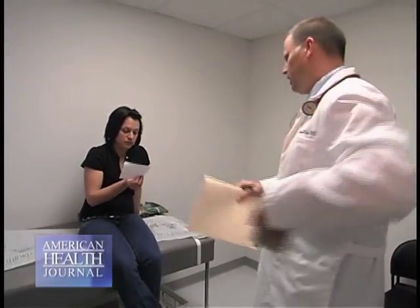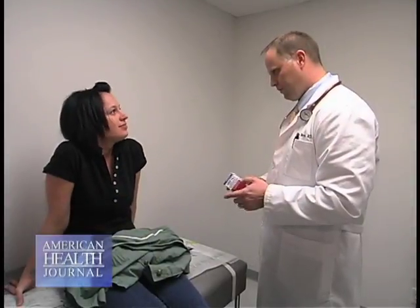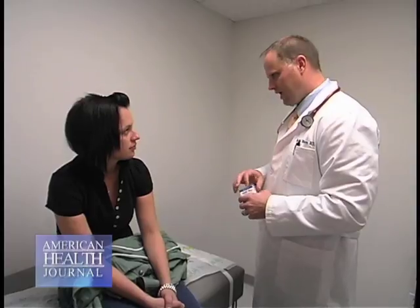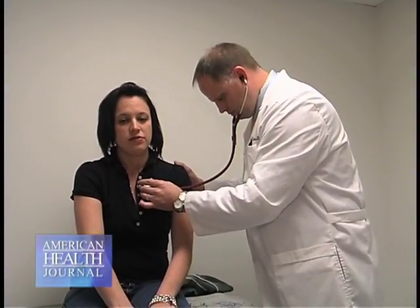The medicines we have available will open up the airway, decrease that inflammation, and in some patients maybe even return lung function to normal or near normal so they can have a normal life.